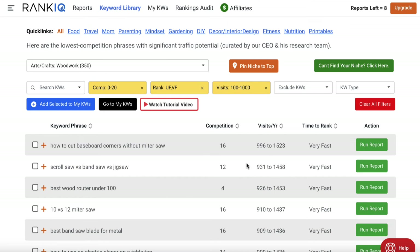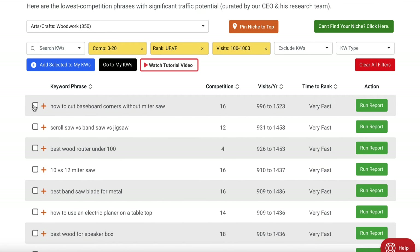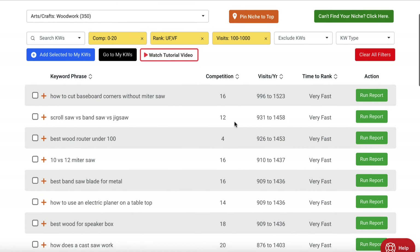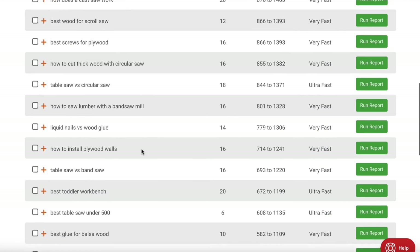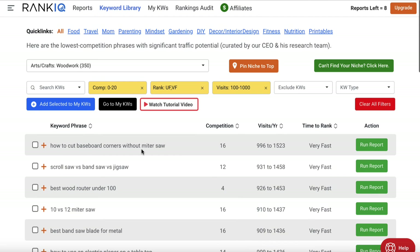These are the keywords you really want to focus on. You can go through and check some individually or add them all. They will appear up in your keywords section automatically. You can also download them as a CSV file so you don't have to come in every time and redo this. So if you had a woodworking site, this would be the kind of stuff you'd want to focus on first as a site that's relatively new and has a low DA.